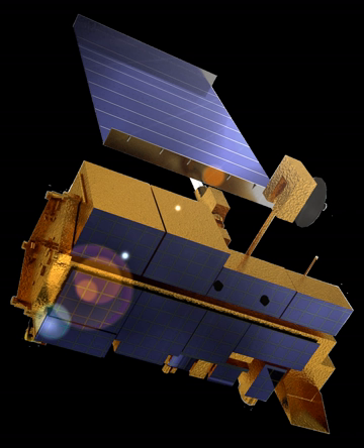Terra is a multinational NASA scientific research satellite in a sun-synchronous orbit around the Earth. It is the flagship of the Earth Observing System. The name Terra comes from the Latin word for Earth. A naming contest was held by NASA among U.S. high school students, and the winning essay was submitted by Sasha Jones of Brentwood,